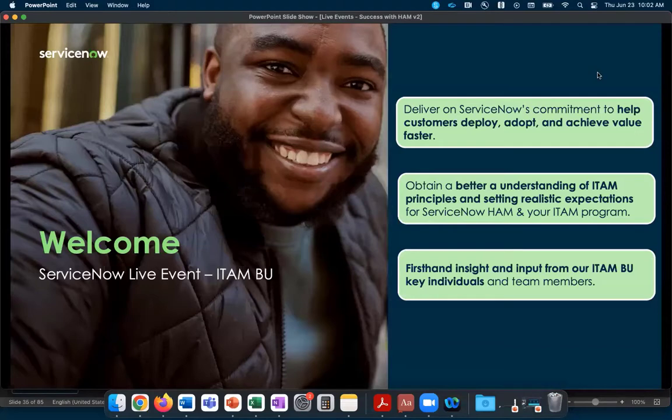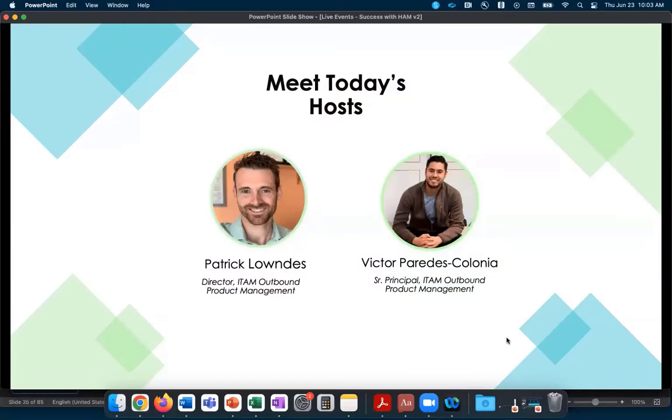So why are we here? This is our ServiceNow commitment to our customers to help them deploy, achieve, and adopt value faster with their ServiceNow implementation — and with respect to this case, hardware asset management. We've set up this specific webinar to get a better understanding of ITAM principles and setting realistic expectations so that when you start your HAM journey, you'll be starting off on the right foot.